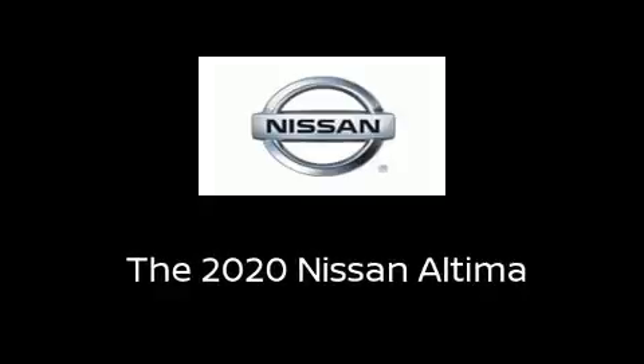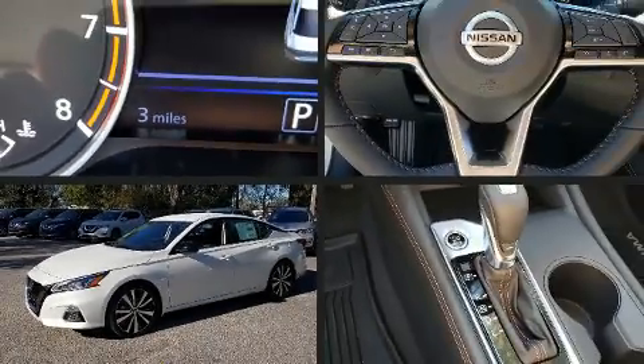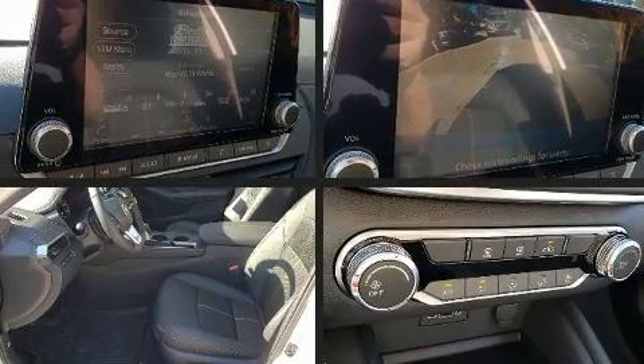Treat yourself to a test drive in the 2020 Nissan Altima. This four-door, five-passenger sedan leads among competitors in its segment.